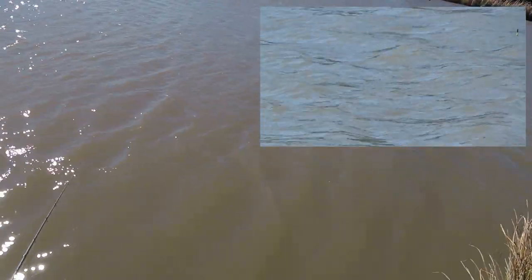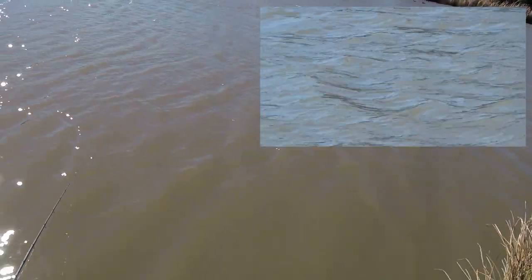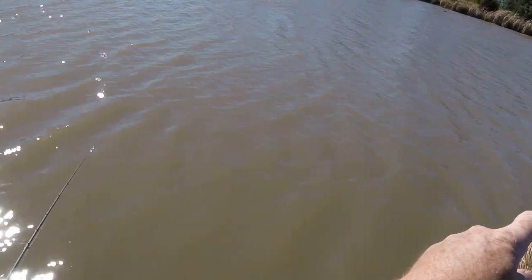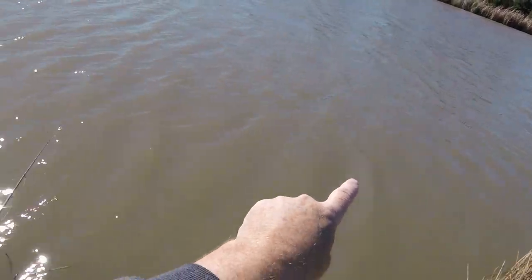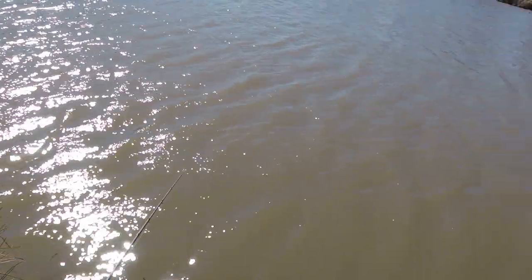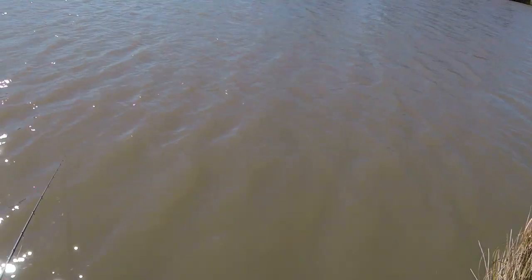Now, quite often the top surface layer may be going left to right, but when it hits that bank over there it has to go somewhere, so it tends to curl under and the bottom layer goes back the other way. So the idea is to try and either slow the float right down or make it stop altogether. Obviously it's not going to work very well like this, because we're just touching the bottom and moving along with the surface layers.